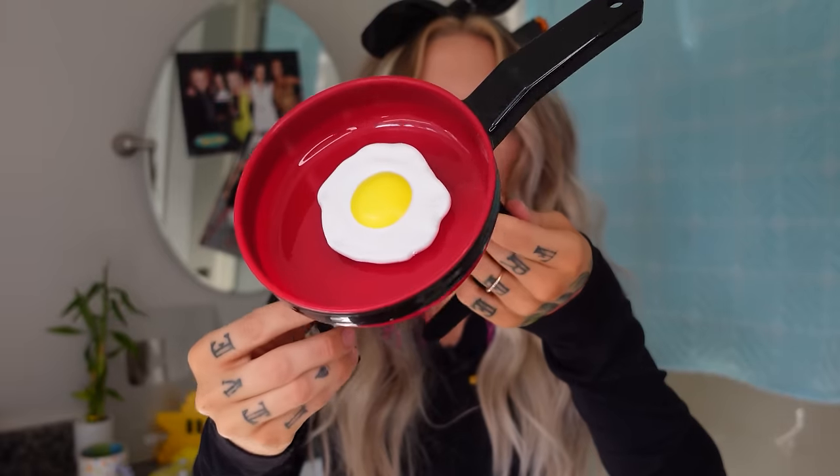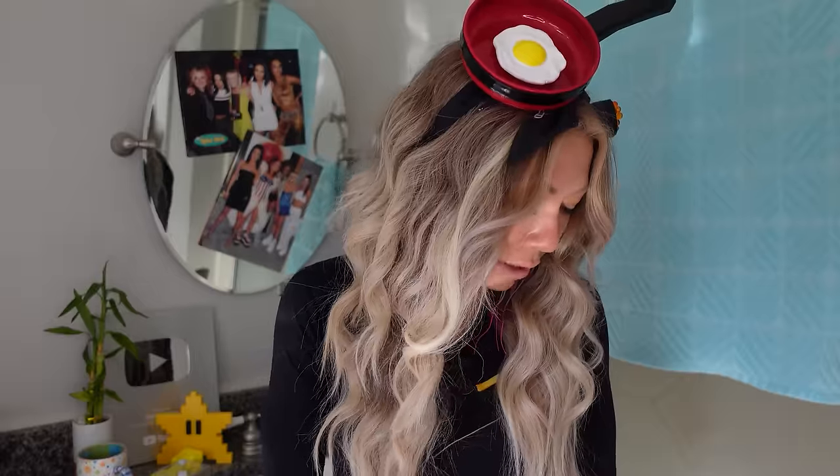We have an egg headband worth three dollars. This would be a great last minute costume especially if you have an egg obsession like myself. I love eggs — egg white, scrambled eggs, fried eggs, boiled eggs, egg yolks. I love eggs. Ten out of ten for this.